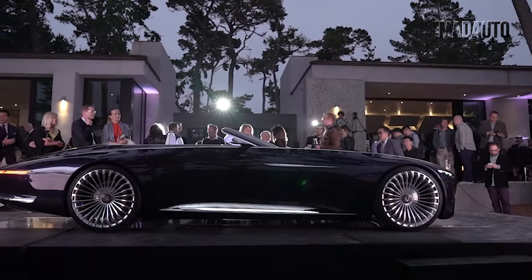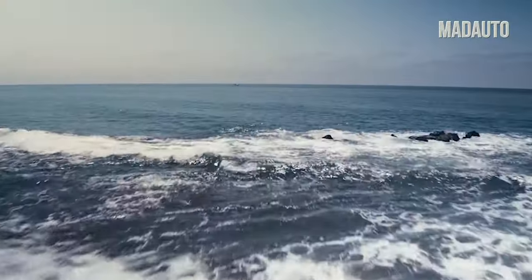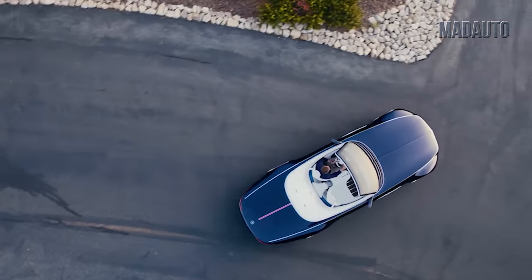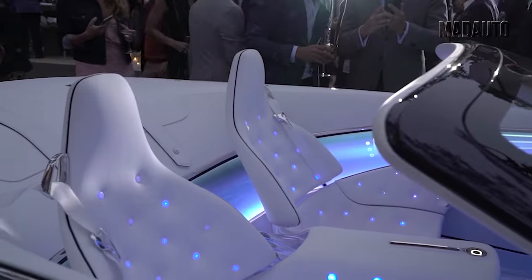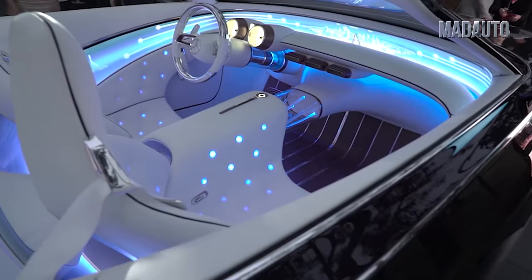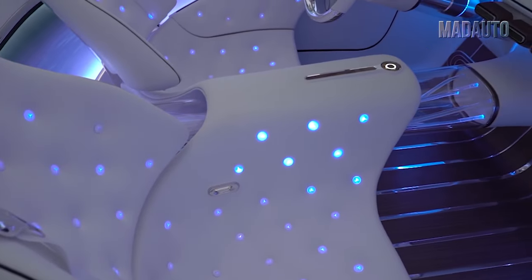Instead of rearview mirrors, there are cameras on the doors. If the car's wheels were removed and it was placed on water, it would quickly become quite a decent yacht. The interior lighting is intelligent and adjusts itself depending on the street lighting, temperature, driving mode, as well as the color of the driver's and passenger's clothing.